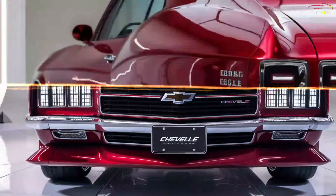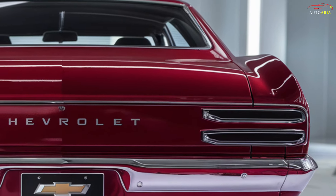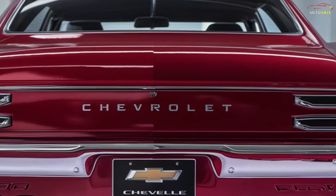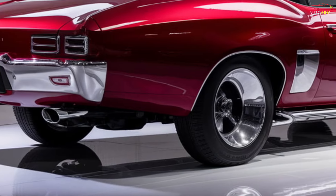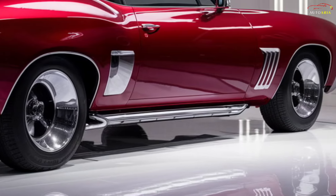The starting price of the 2025 Chevrolet Chevelle is expected to be around $45,000 to $50,000. However, depending on the chosen equipment, engine type, and other features, the price could go up to $70,000. This price range positions the Chevelle as both a premium and performance-oriented vehicle.